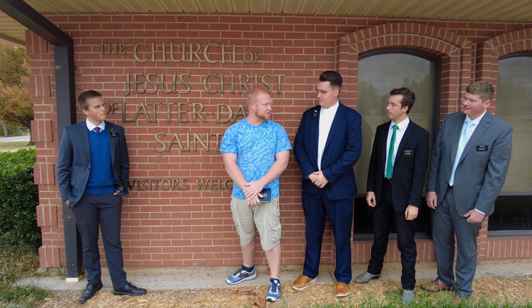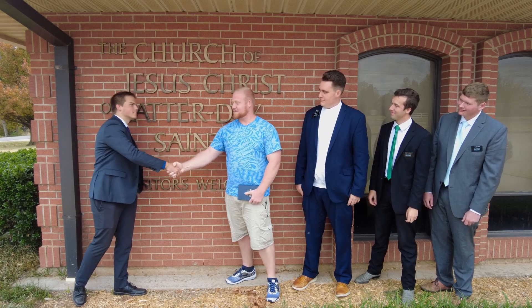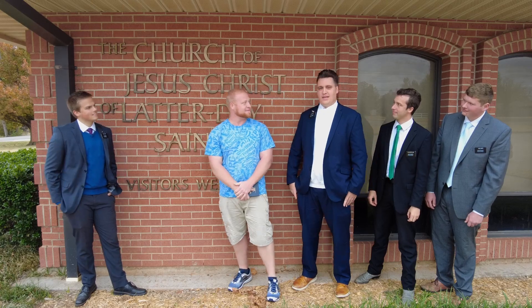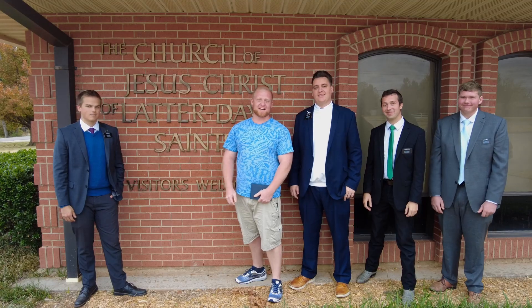Thanks for showing me the church — I think I'm going to come this Sunday. Of course, we'd love to see you there. If you have any more questions, let us know. Our purpose as missionaries is to help you come closer to Christ. If you'd like to meet with missionaries and have a church experience like this one, go to comingtochrist.org or respond to this video to meet with missionaries. We'll see you there.